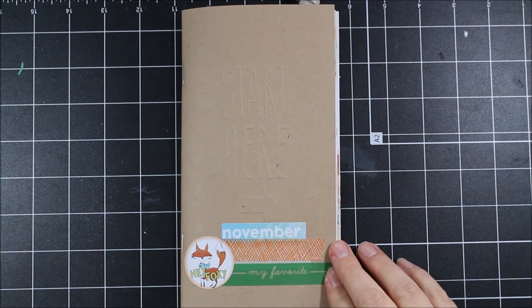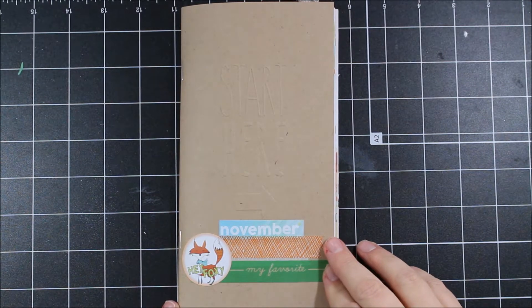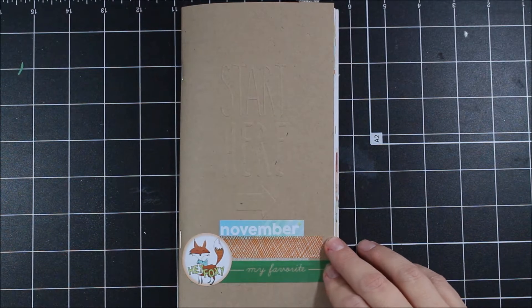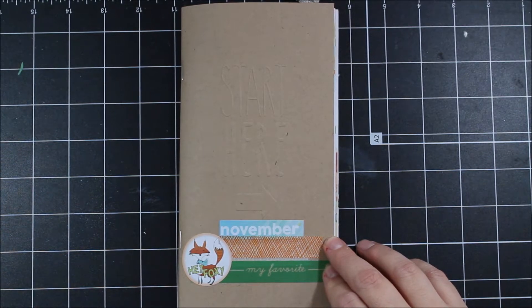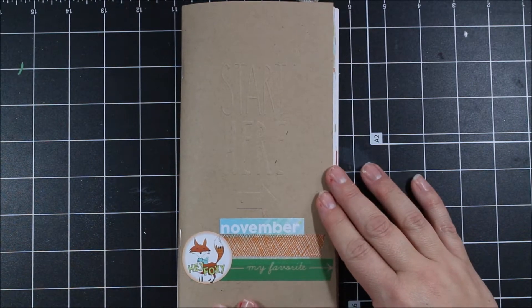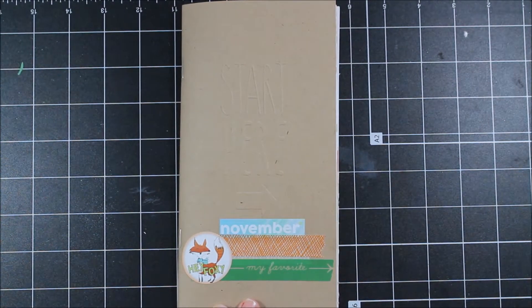Hey everybody! I'm back today to share with you my November 2016 Traveler's Notebook. You all might remember that I've been working through a Traveler's Notebook monthly using the Coco Daisy subscription for all of 2016. So here we are with November. Now I get that it's already January of the following year, so you probably have properly surmised that I got a little bit behind. And honestly, I was frustrated by that, but I just wasn't able to fit in these projects with all the other things I've been working on over the holiday.